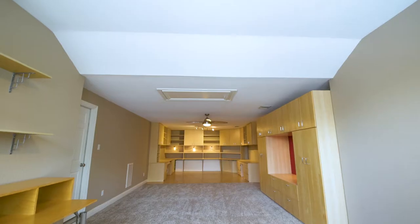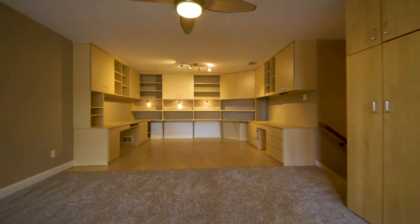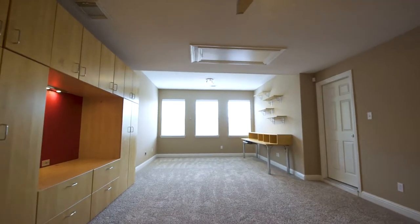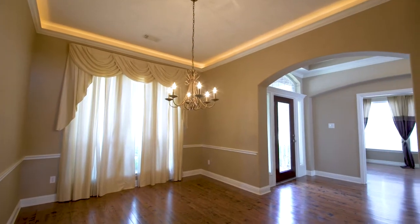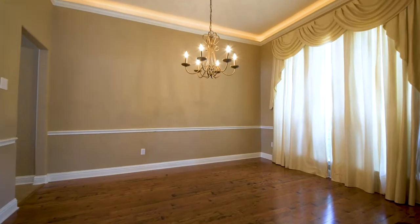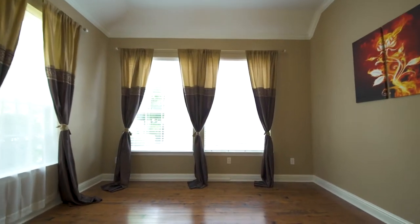When you walk upstairs to your lofted 500 square foot game room, it will seal the deal. This is the space where the entire family hangs out. From built-in custom shelving on one side, to an entertainment area in the middle, to a hangout spot or reading nook near the bright windows, this room highlights the homey feel of this neighborhood.